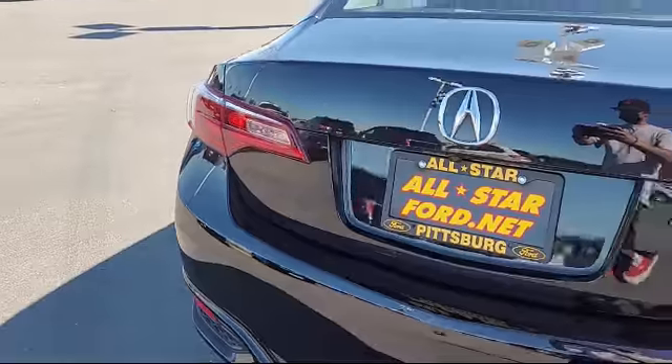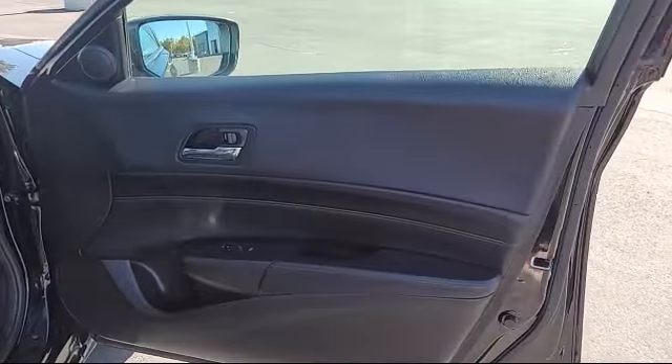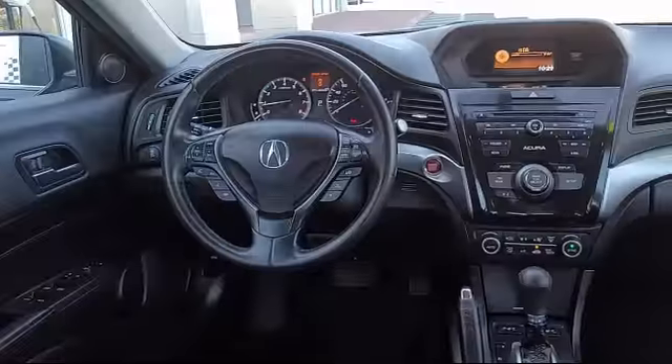Additional features include a leather steering wheel with auto tilt-away, climate control, steering wheel controls, air conditioning, and it has less than 55,000 miles on the odometer.